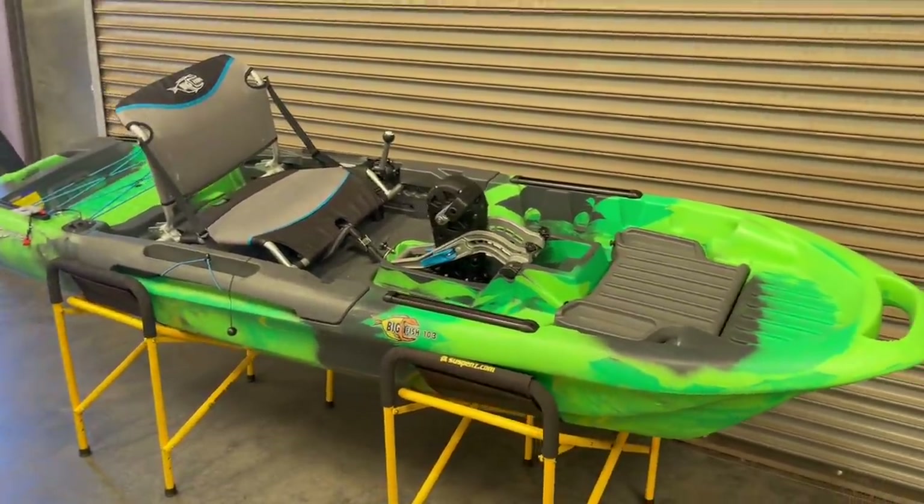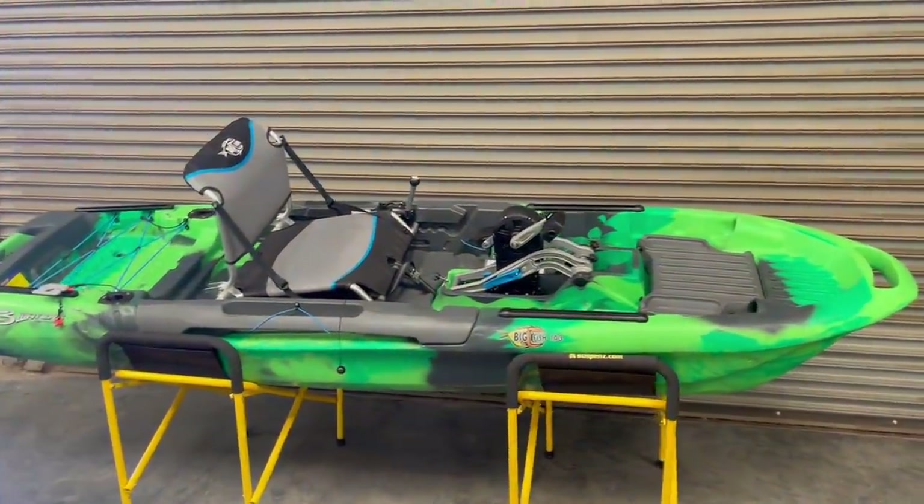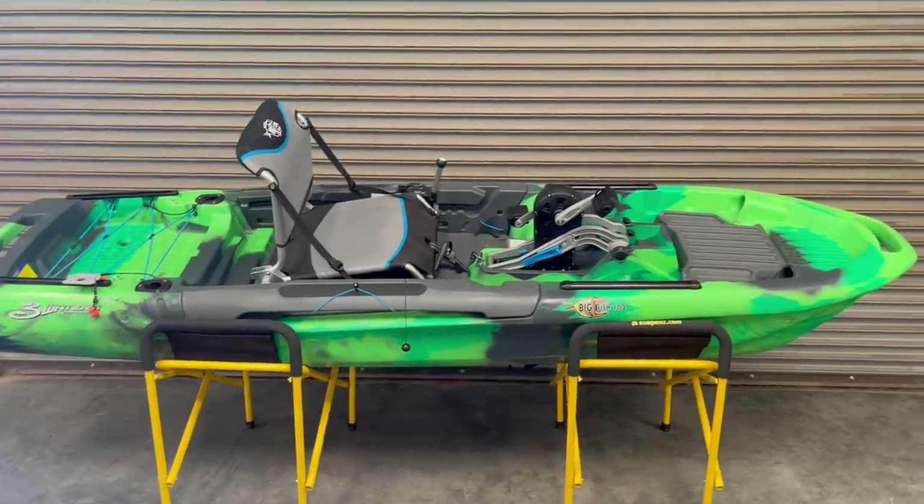If you guys have any questions, or maybe a review of your own, leave those in the comment section — I'll do my best to get back to them. I'm going to get this on the water soon and give you an on-water review. That's going to do it for me today — thank you so much for watching. Until next time, this is Dan wishing you happy paddling. We'll see you on the next one.